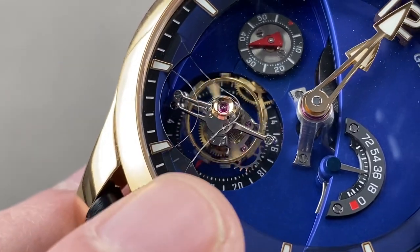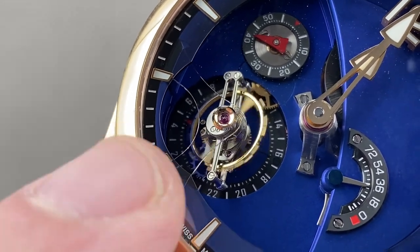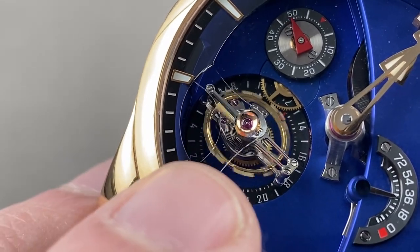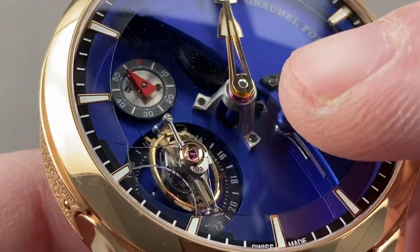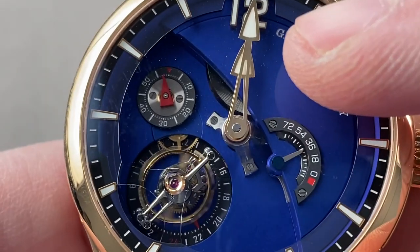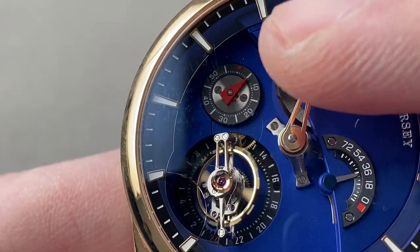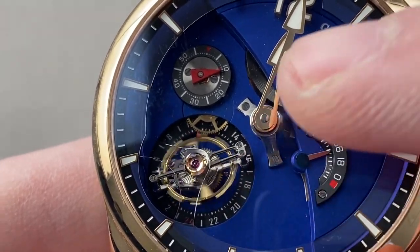It is also free-sprung and adjusted in six positions. The free-sprung architecture makes it fairly tough and easy to adjust precisely. A handmade overcoil hairspring was chosen to center the mass of the hairspring and enable concentric breathing in any position with respect to gravity. There is an enormous tripod bridge bearing the hands at center, a power reserve scale for the 72-hour twin mainspring barrel manual-wind power reserve, and a conventional running seconds display adjacent to the tourbillon, since the tourbillon does not act as the seconds hand.